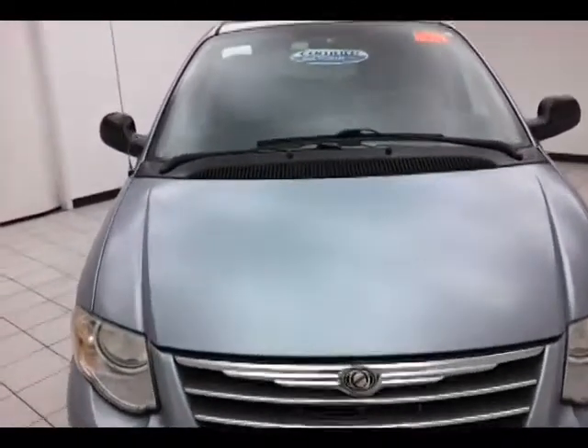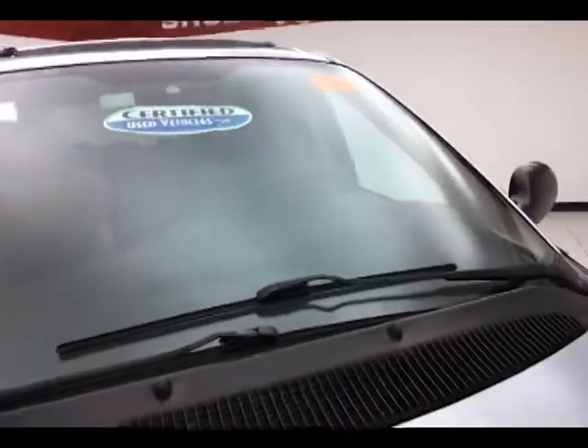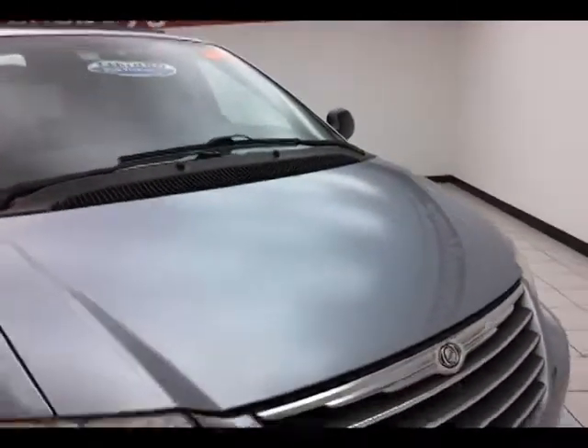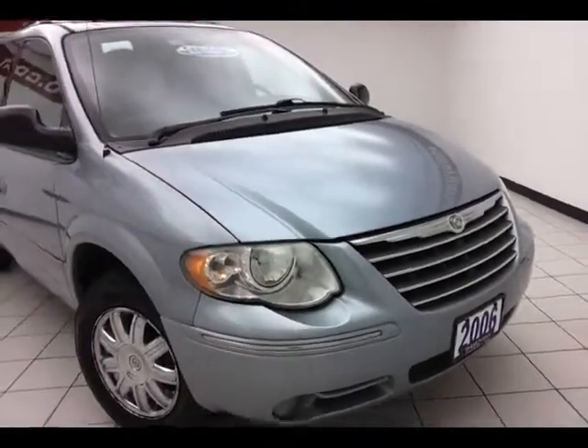Butane blue in color. After our thorough inspection, it does qualify for our certified used vehicle program, giving you a 3-month, 3,000-mile powertrain warranty, which also includes emergency roadside assistance, towing, rental reimbursement, and trip interruption service — all available nationwide.